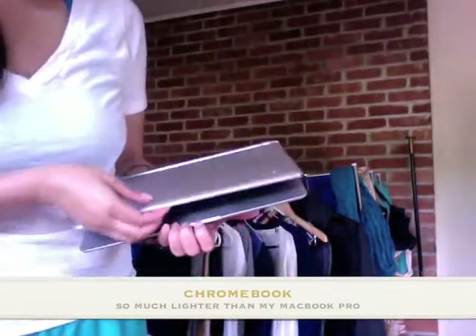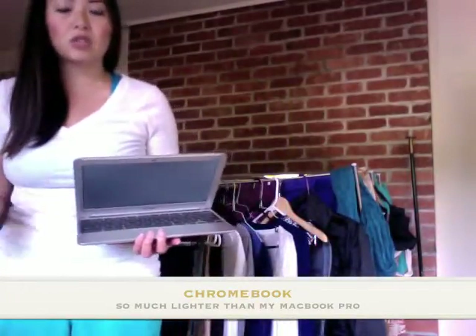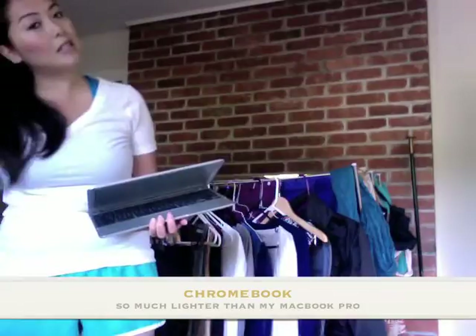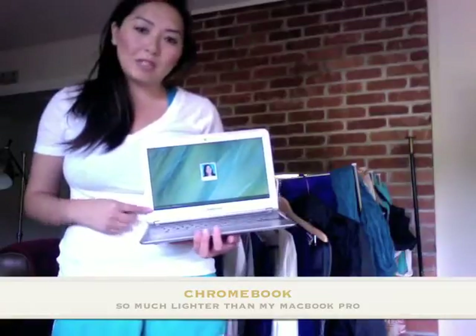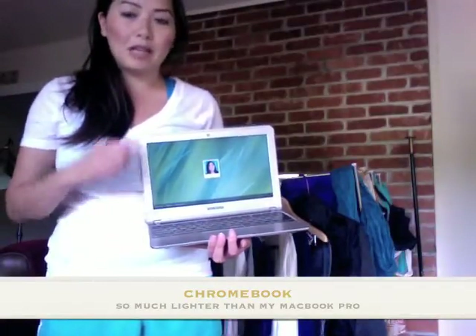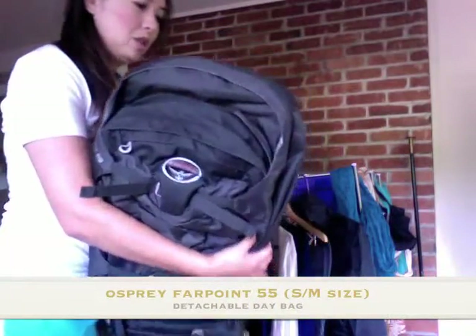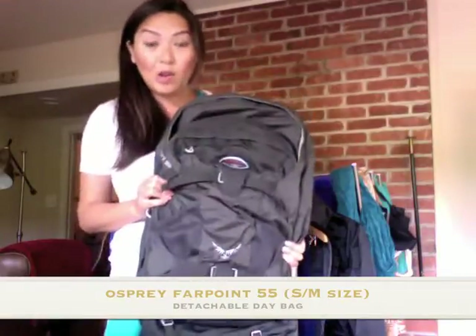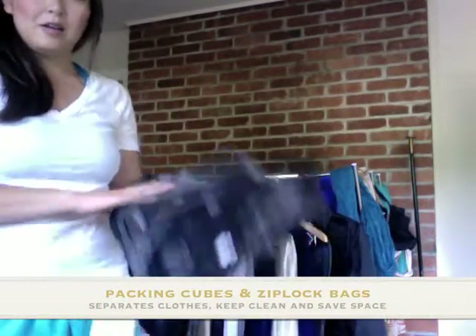Instead of my MacBook Pro, I'm going to bring my Chromebook. The Chromebook is super light and not that expensive — around $200 to $250. So if I lose it, I won't feel as bad as losing my MacBook Pro. It's web-based, I can shoot videos on it, do all my work, and call clients using Gmail Voice instead of Skype. This is the backpack I'm going to use to carry all of that — more on that in the next video. I'm also using packing cubes and Ziploc bags.